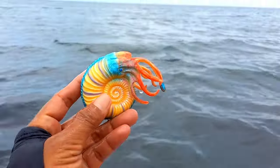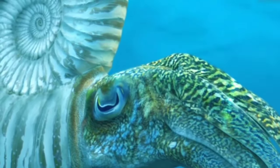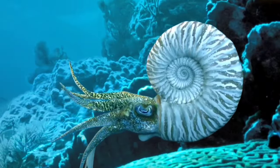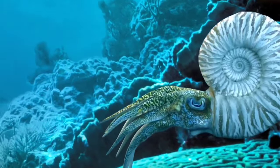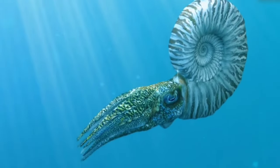This is an ammonite. Ammonites lived throughout the seas and swam by squirting water in one direction to push themselves along. Ammonites appeared 425 million years ago and were very common ocean animals throughout the age of the dinosaurs.